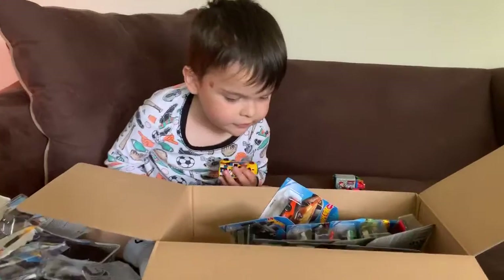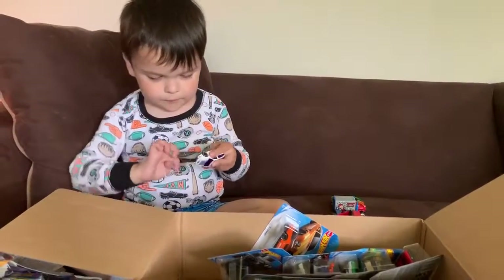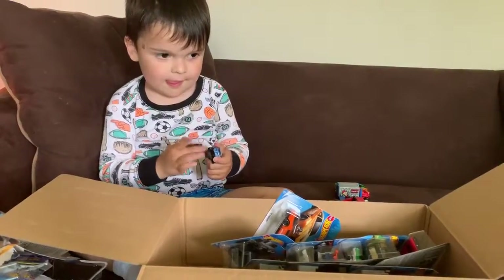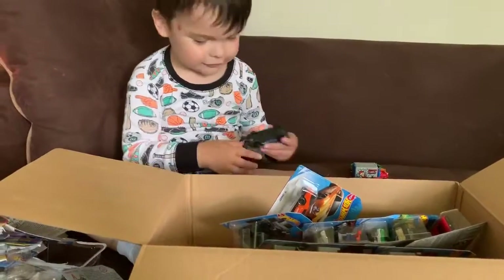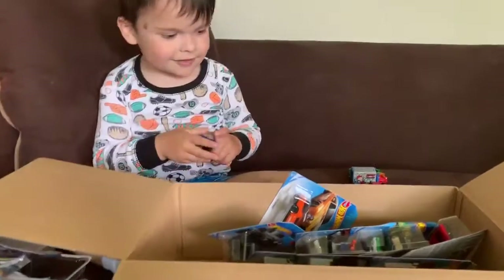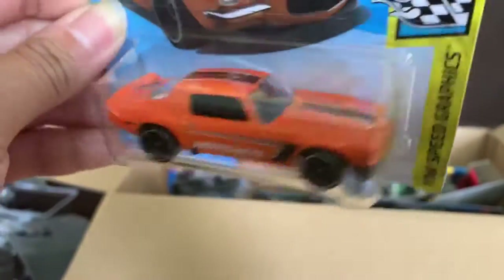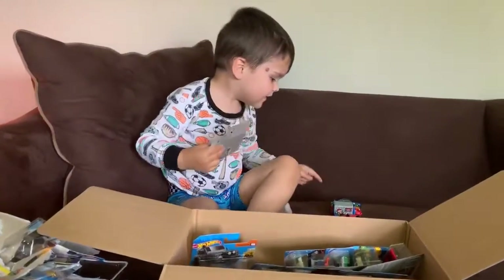Let's see what else is in there — there are a lot of cars. There's still a lot of cars left. Pick something else. There's Hot Wheels on the box — it's a Hot Wheels box. Grab another one. Let me see. Let's show it to the camera. This one is a 70 Camaro. Wow, this one's cool. Where's that car? It's a Camaro — that one's a Camaro.